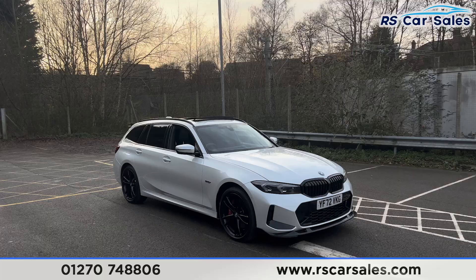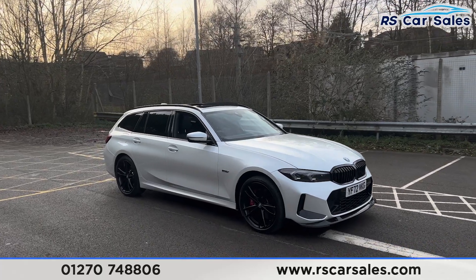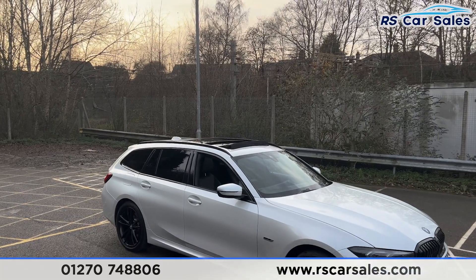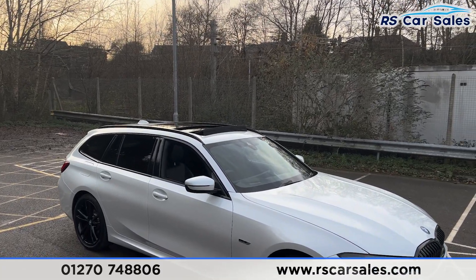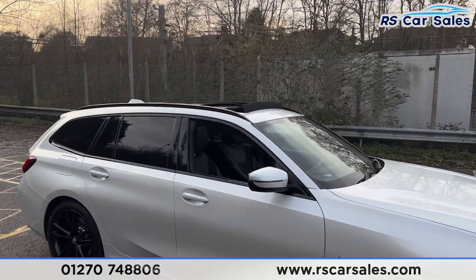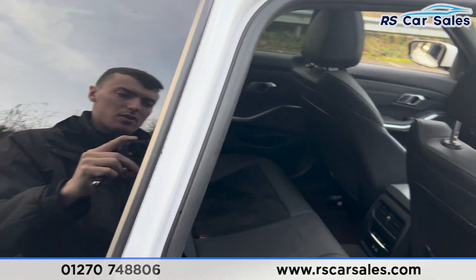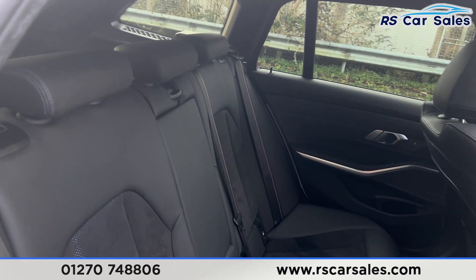We've got color-coded door mirrors with the black trim around the windows, along with privacy glass at the rear. Up top we have the black roof rails along with the panoramic glass sunroof. This vehicle also has front and rear parking sensors with a reversing camera.